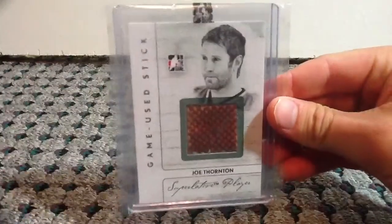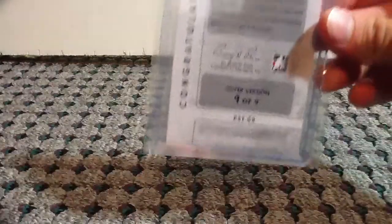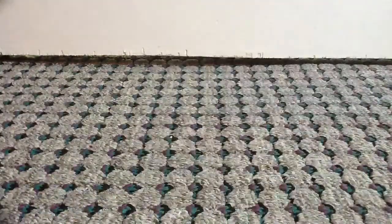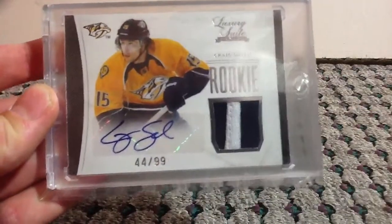At number 11, we have a Game Use Stick of Joe Thornton, numbered to just 9. At number 10, from Luxury Suite, Prime Auto Rookie out of 99, Craig Smith.